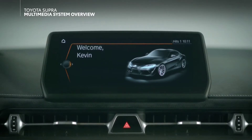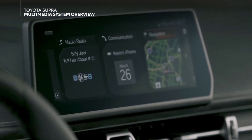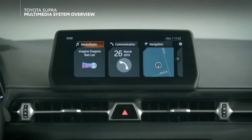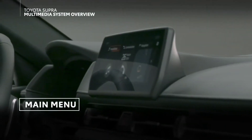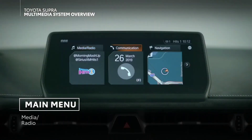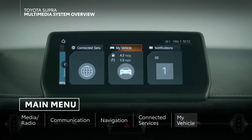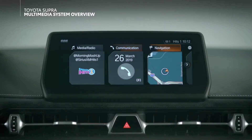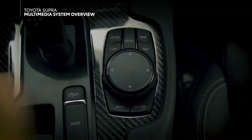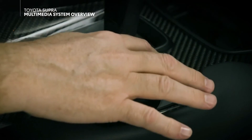Now, on the screen itself, the first thing you'll see after the welcome screens is the main menu. This screen presents the key system sections, laid out as a horizontal tile arrangement, displaying three at a time. These sections include media radio, communication, navigation, connected services, my vehicle, and notifications. To select a tile, simply rotate the Toyota Supra Command controller to highlight it and then press in to confirm. You can also just press the corresponding shortcut buttons.